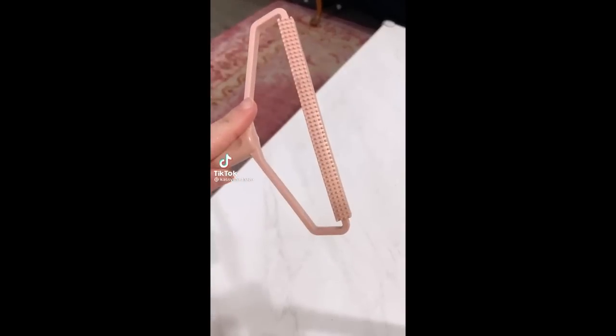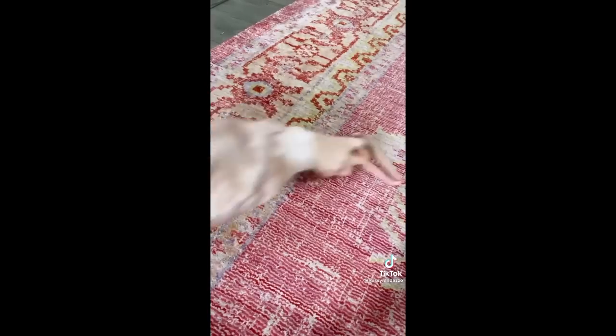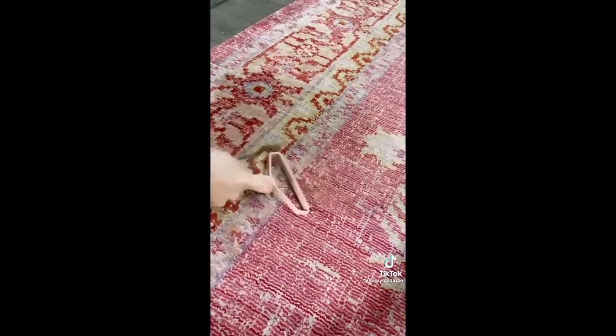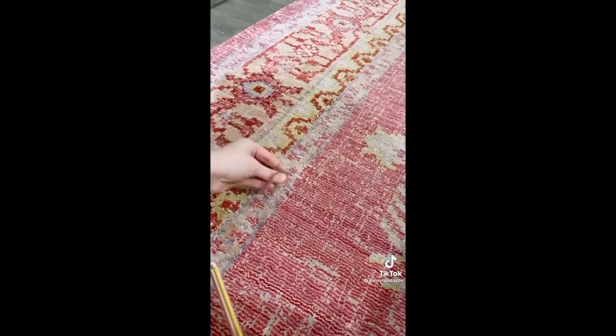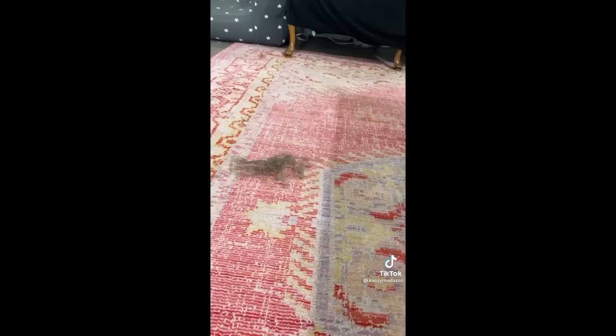Here's an Amazon gadget you need if you have pets. I originally bought this lint roller to use on clothes but didn't like how it scraped them, so I tried it on my carpet instead. I had just vacuumed less than an hour before — look at all the dog hair it got up in just one spot! So I frantically did the entire rug. My chocolate lab leaves her DNA everywhere — gross.